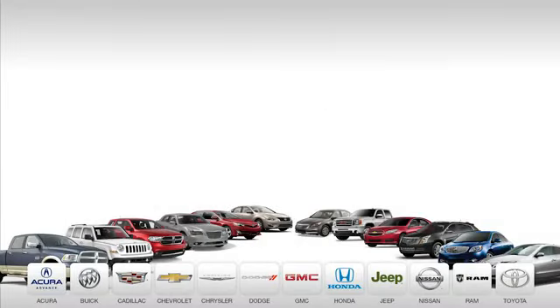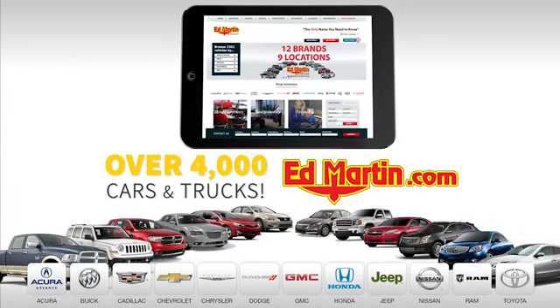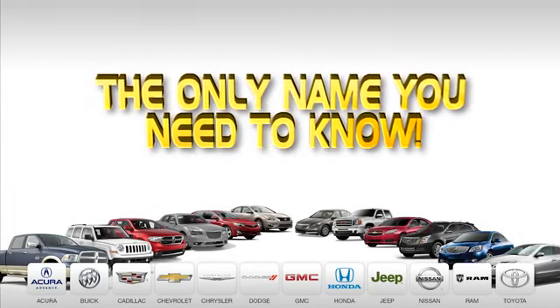12 top-selling brands, and over 4,000 new and used cars and trucks online at edmartin.com. Ed Martin is the only name you need to know.